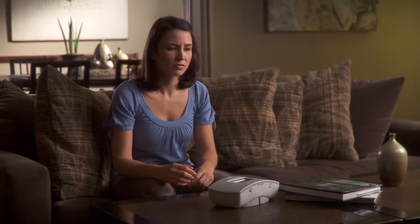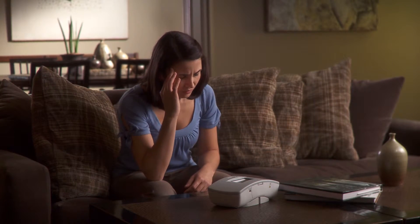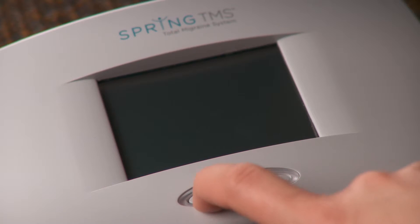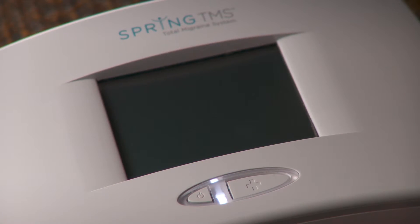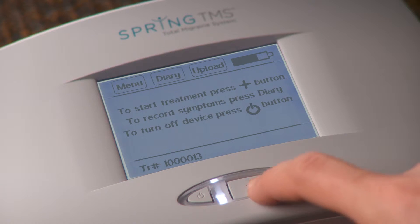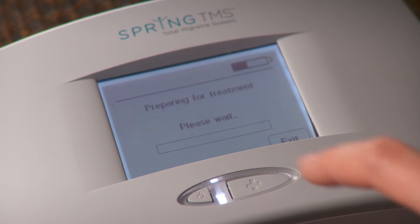When you feel a migraine coming on, find a comfortable seat and place the device on a flat surface next to you. Press the power button to begin. The Spring TMS system is fully automated to take you through your treatment step by step. Press the plus button to begin and wait for 'ready for treatment' to appear on the display.